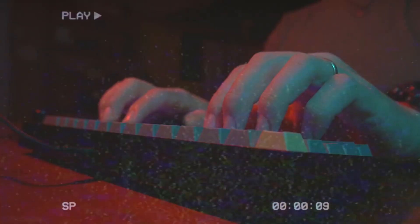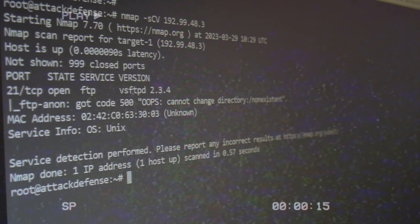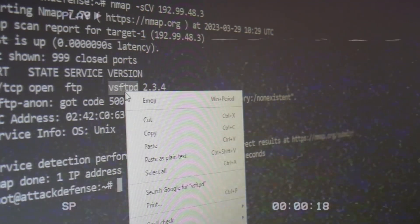You start information gathering. Nmap is your friend. One port open — port 21 — and a sneaky service: VSFTPD.